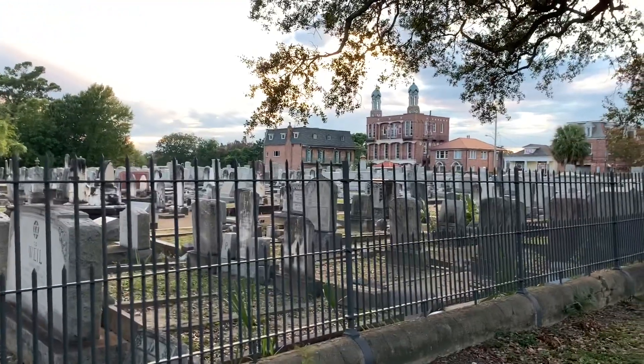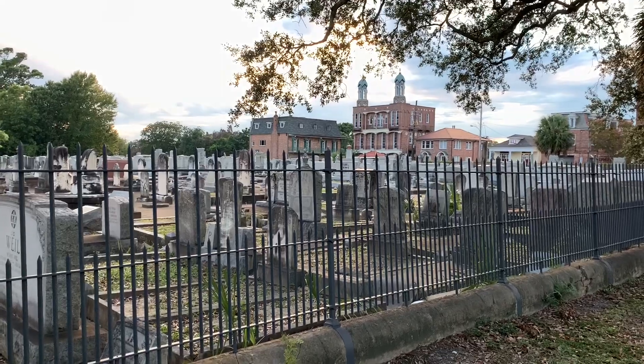The cemetery is right next to it. Look at that sunset — the sunset is so beautiful. I love New Orleans sunsets. By the way, go and check out my time lapses that I have up on my channel. I'm going to be doing a lot of those lately. But let's get back to the mortuary.